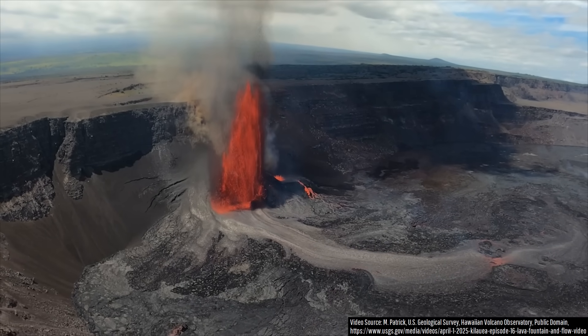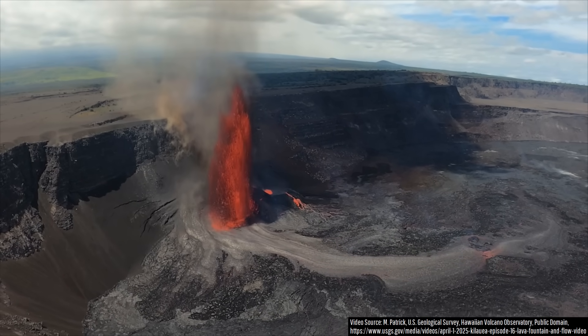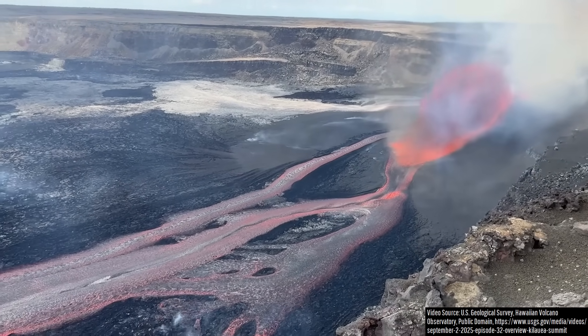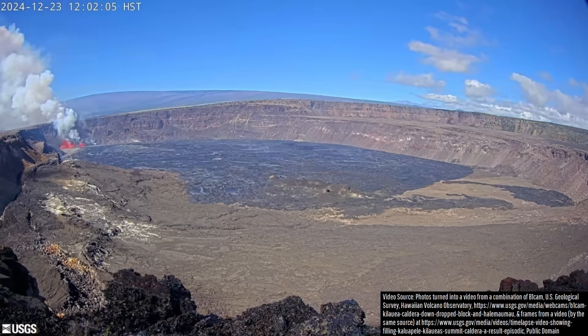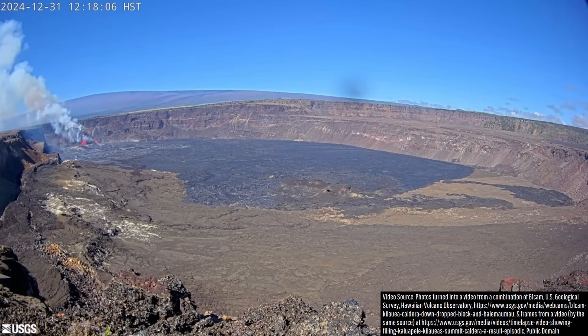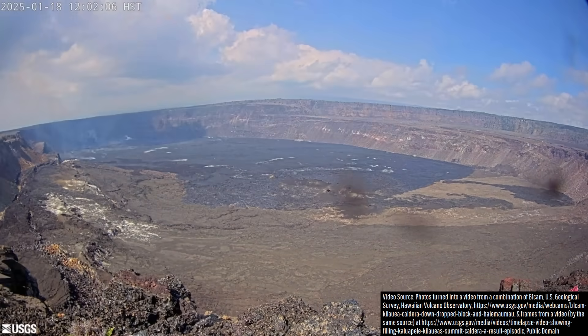Hawaii's most famous volcano has been erupting a truly impressive amount of lava since the end of last year. I have compiled a brief timelapse showing all of Kilauea's eruptive activity since December 23rd of last year, taking out the parts where no lava effusion was occurring.